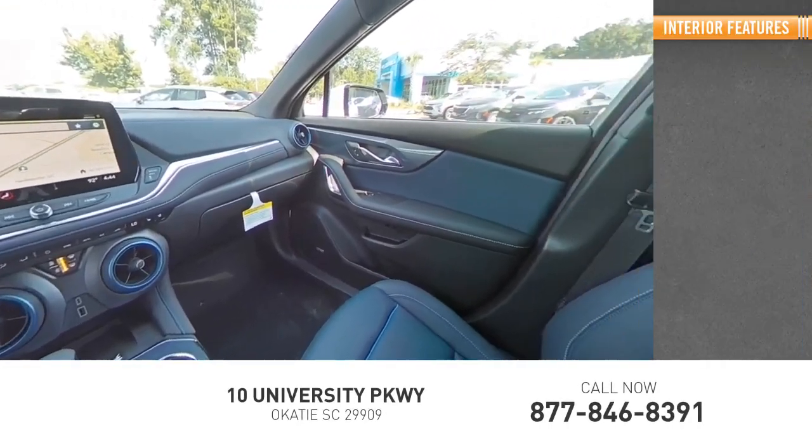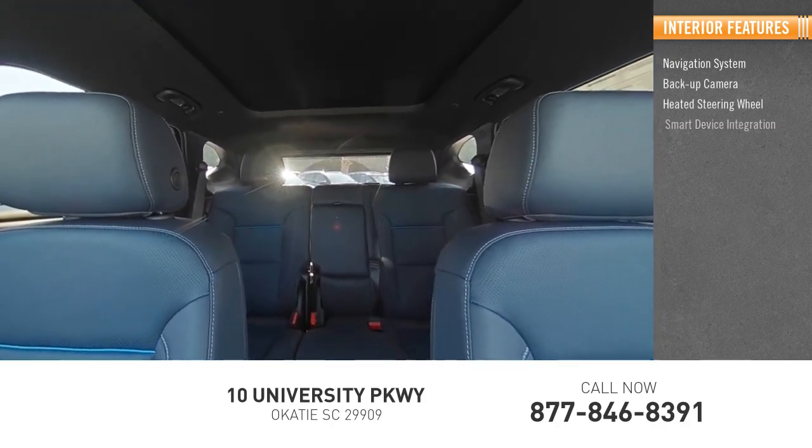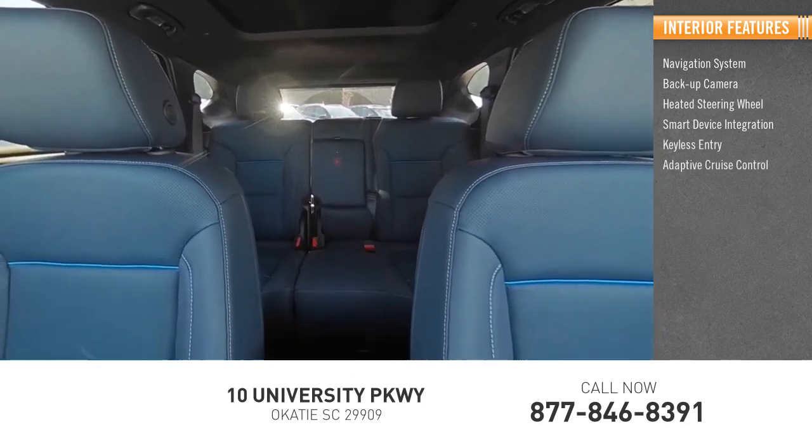Inside you'll find a navigation system, backup camera, heated steering wheel, smart device integration, keyless entry, and adaptive cruise control.